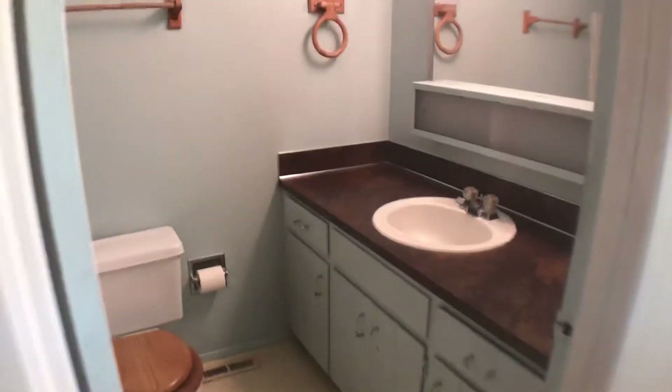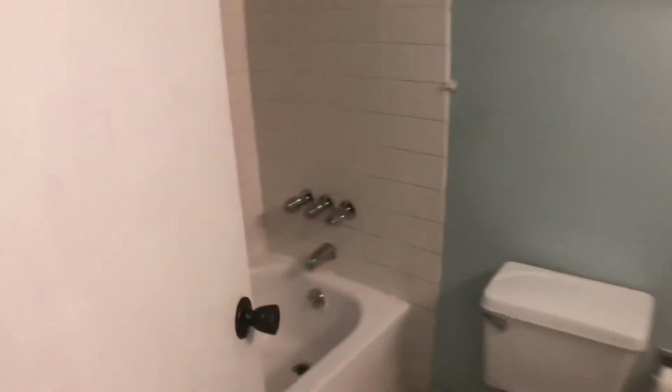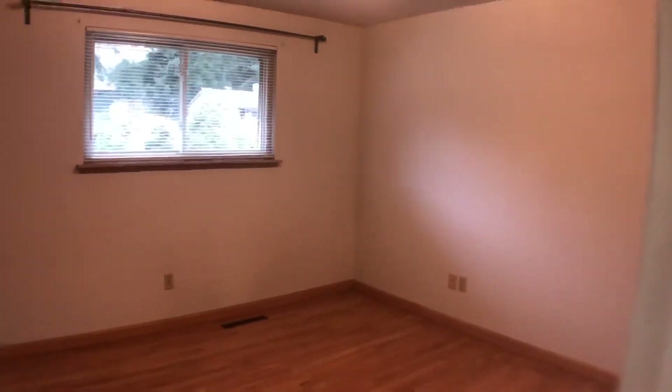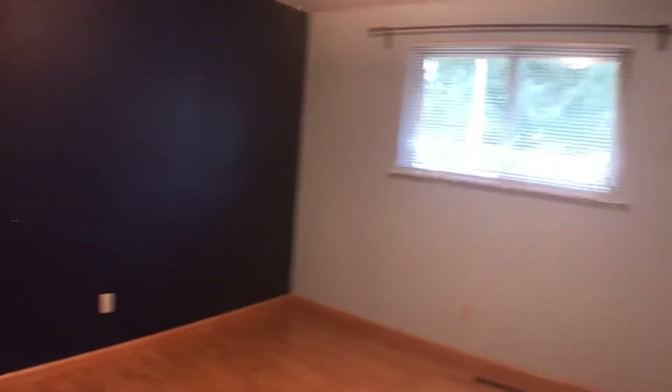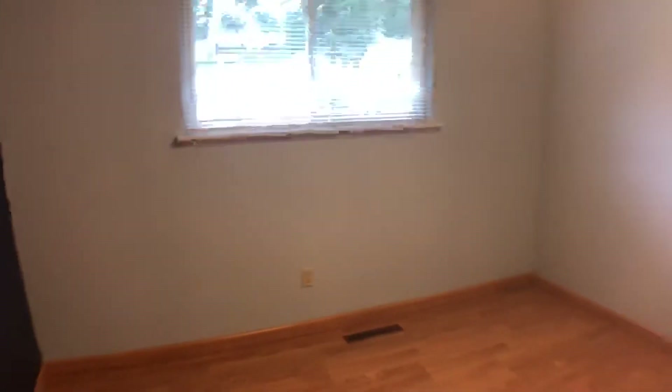We'll go down the hallway here and check out the bathrooms and bedrooms. The main bathroom on the left has a bathtub and shower. The first bedroom is here on the right. There are wood floors throughout this whole upper level of the home. Second bedroom — both of these bedrooms face out towards the front of the house. There's also a nice big linen closet here in the hallway.